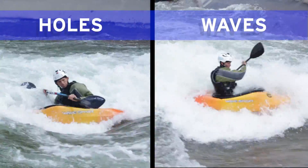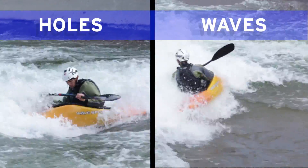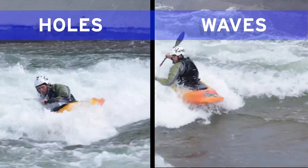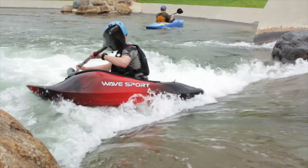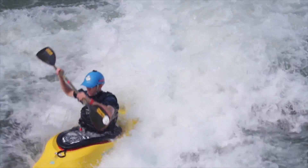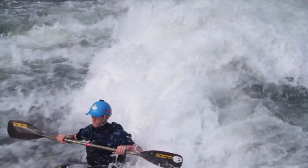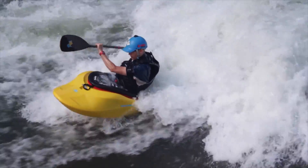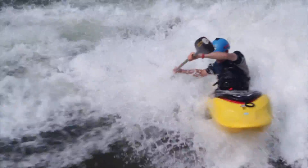By and large, the biggest difference between holes and waves are the retentive qualities, and this reason alone is why most folks choose to stick to waves for so long. However, in our previous episode, we discussed the benefits of learning in holes, at the very least at the same time as we learn in waves. Ultimately, we want to achieve some balance in our paddling and stray away from an avoidance mentality.